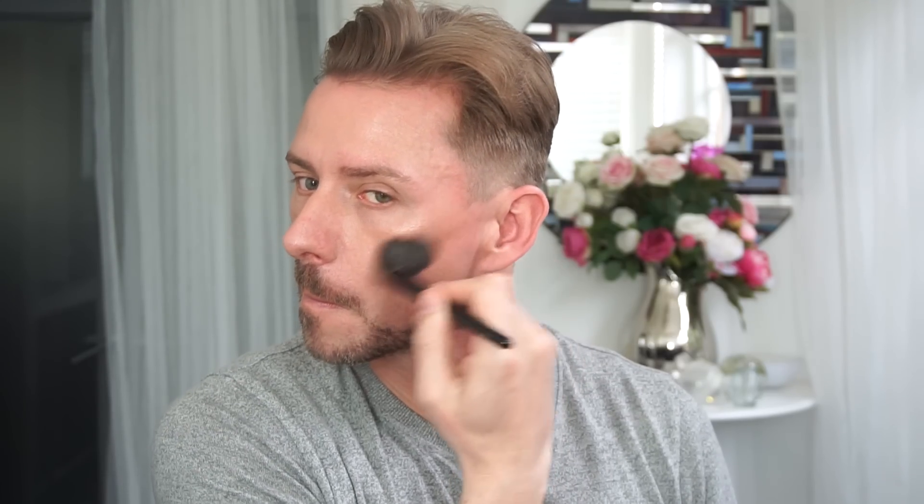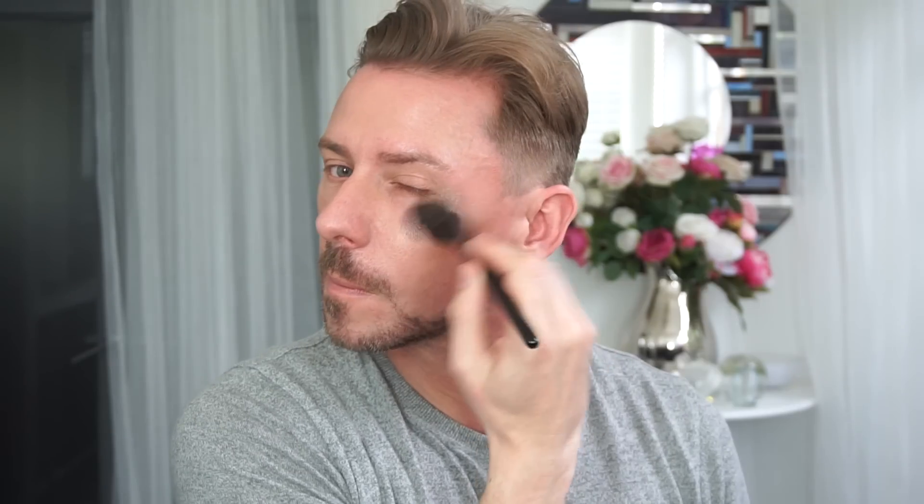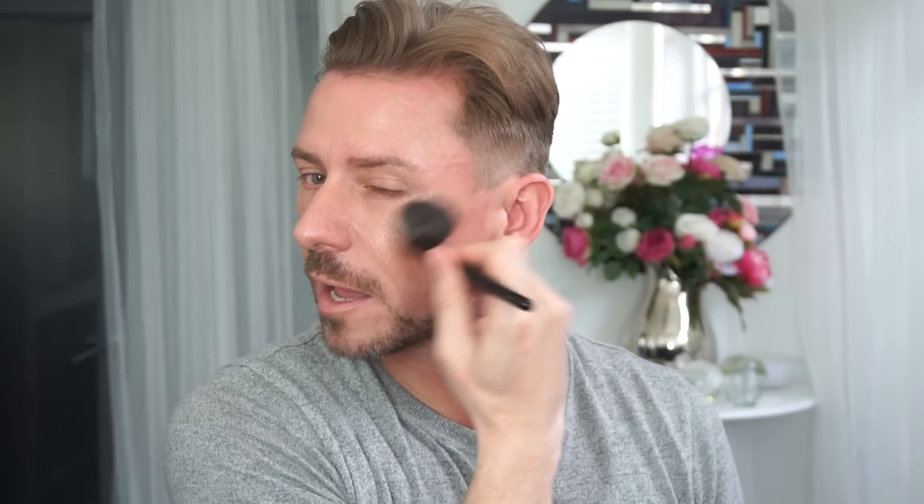I'm going to use one side and we'll start on the cheekbone. So that is one layer. This is layer 4 — that is Instagram highlighter frenzy.